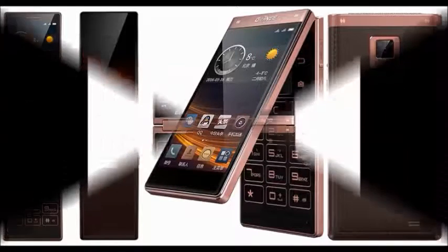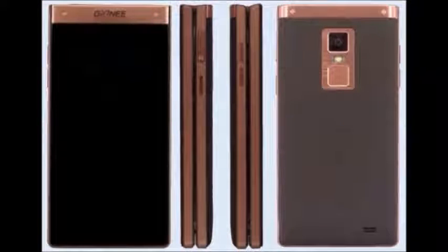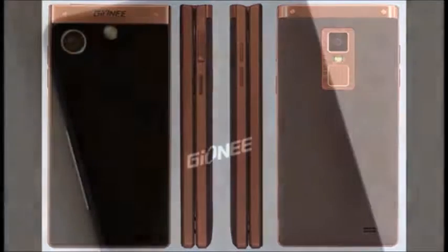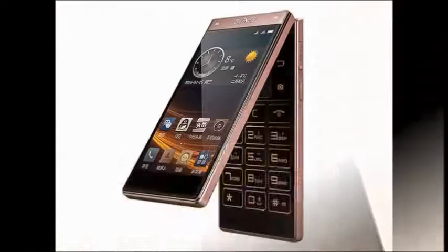It also has a photo and video editor option. It has a 2530 mAh battery capacity which gives awesome battery backup, and also provides good battery backup on 2G and 3G standby.